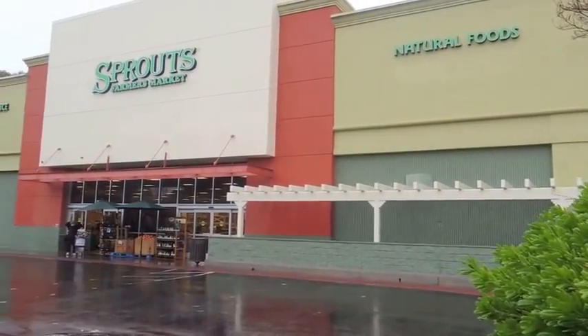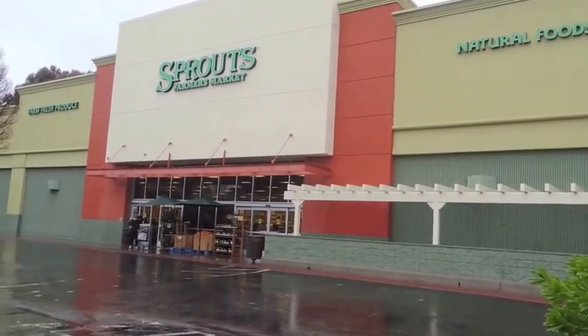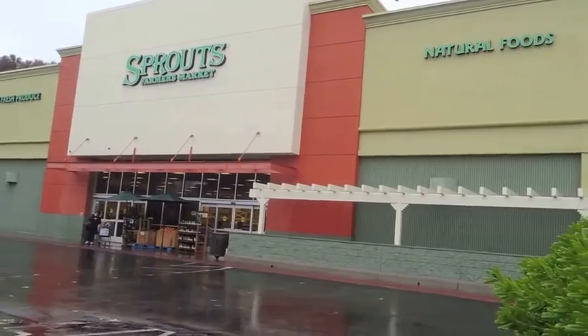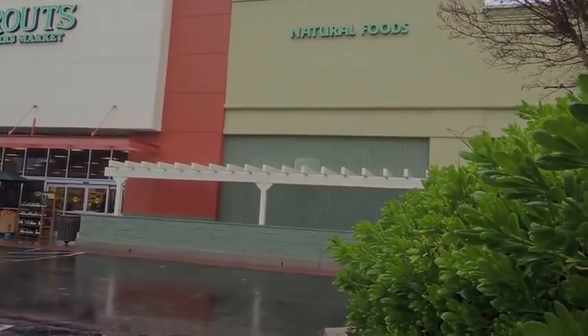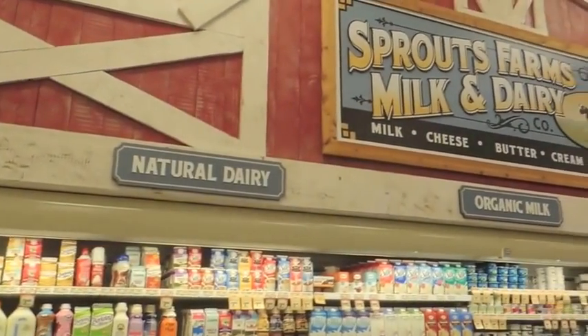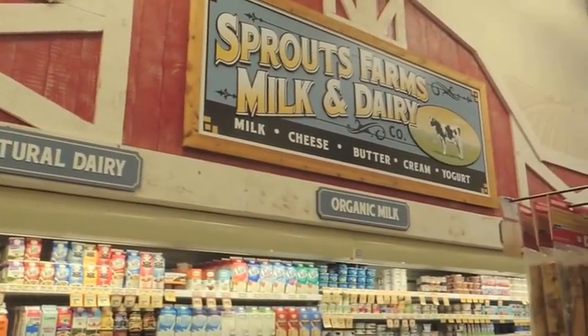This is Sprouts, it's a market I go to to do my grocery shopping. It's raining today — can you hear the raindrops? Now we're inside. Let's find the eggs.